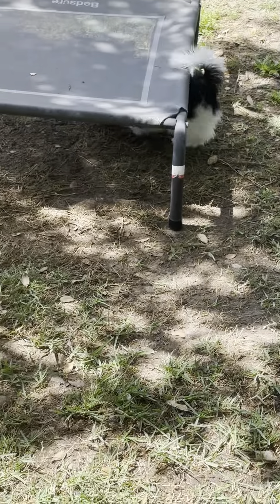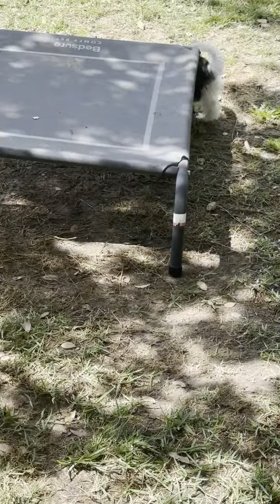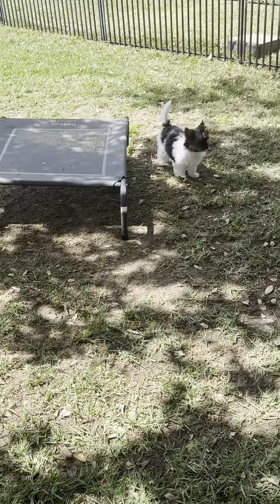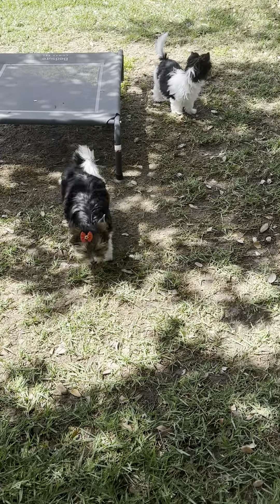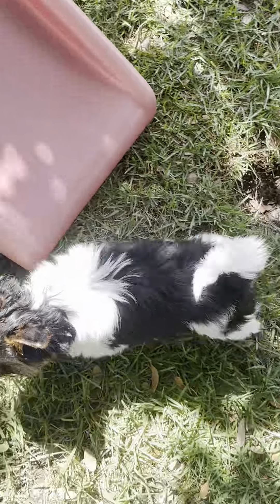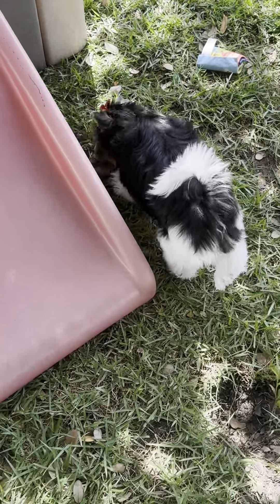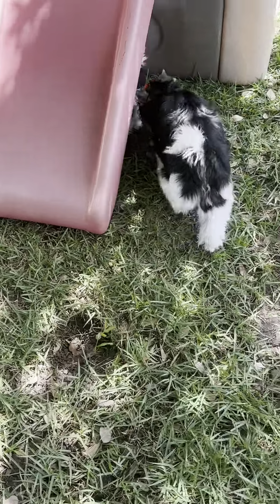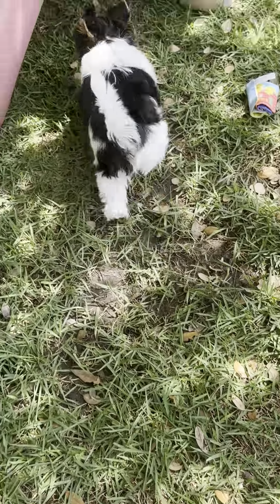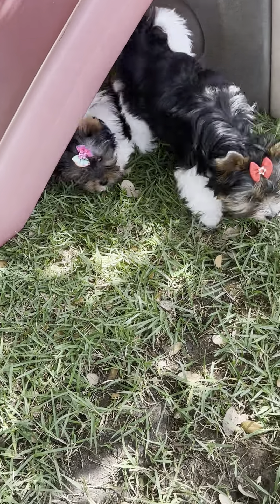Y'all hear the quail? Y'all going under there? Hey, pretty girl.